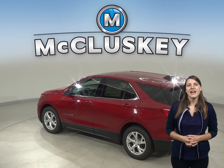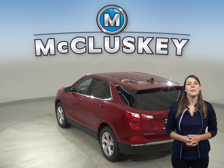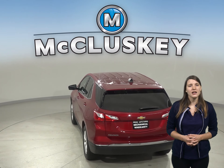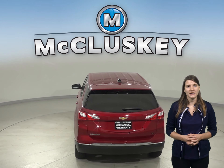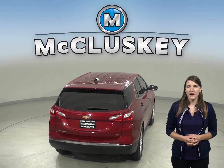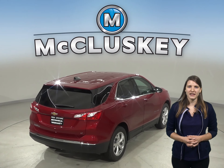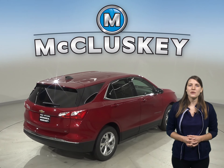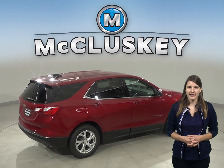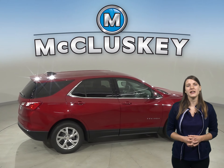When coming down from 70 miles per hour to zero, the 2020 Chevrolet Equinox stops at 161 feet, while the Acura RDX stops at 177 feet. The Chevrolet Equinox turning circle is 1.5 feet tighter than the Acura RDX for better maneuverability. The Chevrolet Equinox is 3.7 inches shorter than the Acura RDX, making it a lot easier to maneuver and park in tight spaces.